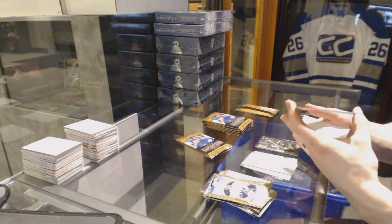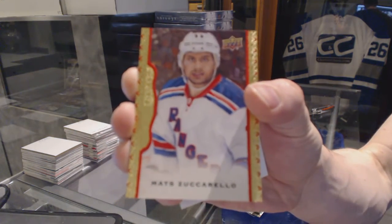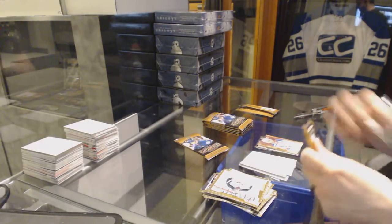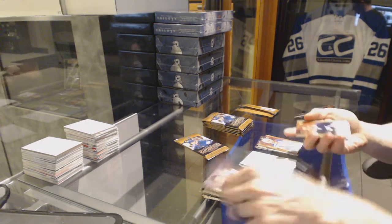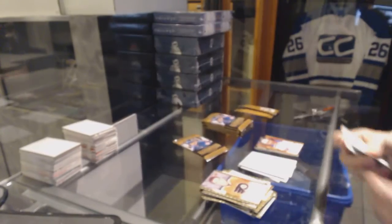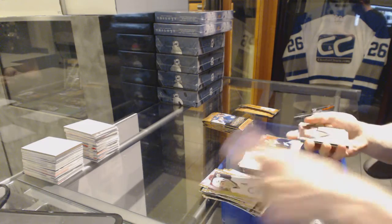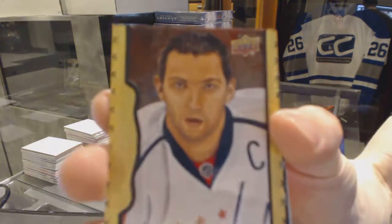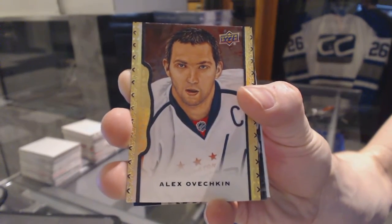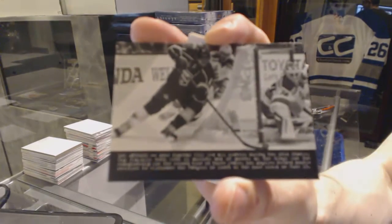We've got a red frame parallel number to 100 Max Zuccarello. Rookie Jonathan Gruen, black frame parallel number 38 of 50 Alex Ovechkin. And a wire photo Andre Kopitar.